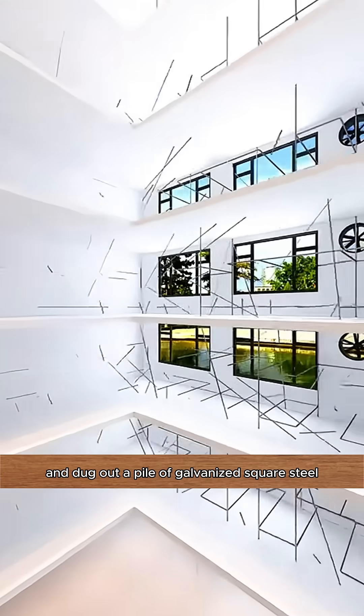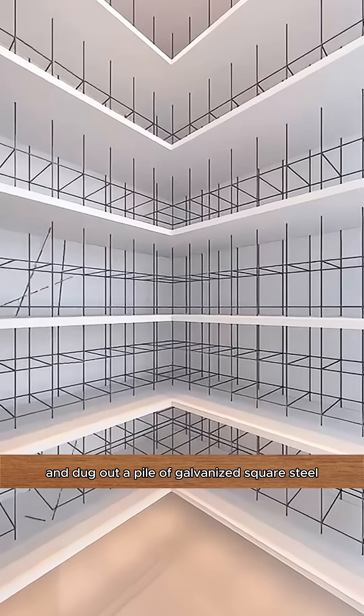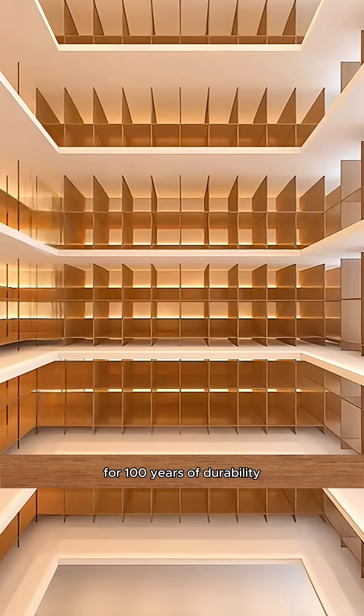Then I went to the scrap station and dug out a pile of galvanized square steel, wrapped it with eco-friendly wood veneers for 100 years of durability.